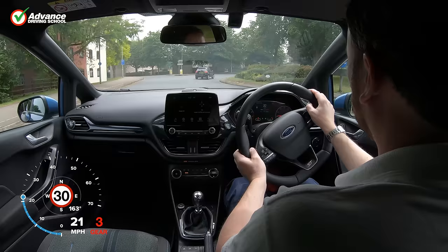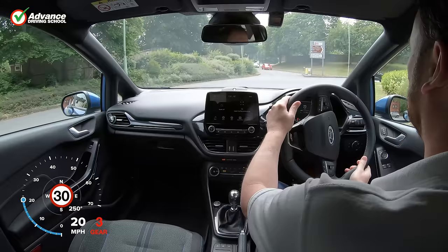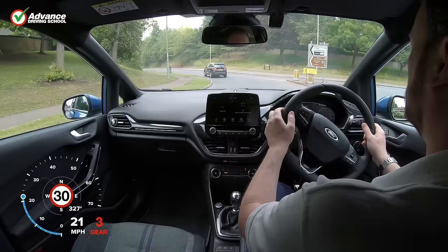Even when following the route on a sat-nav, it is wise to check the road sign for each junction as well, just in case the road layout has changed since the map on the sat-nav was made.